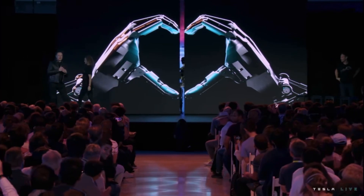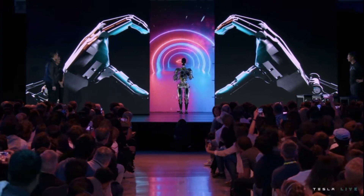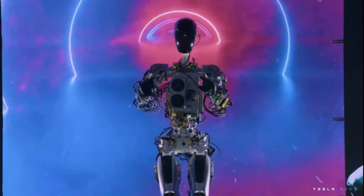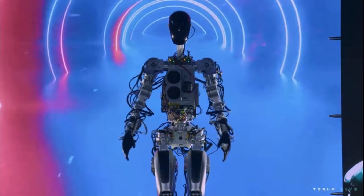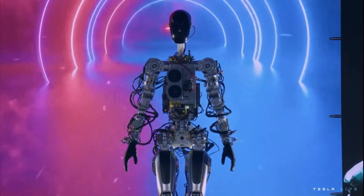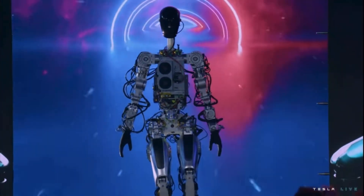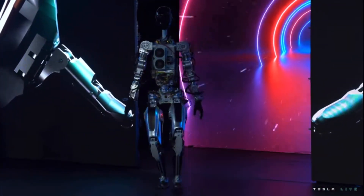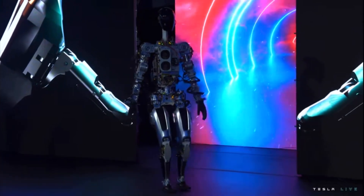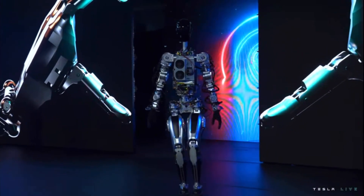So at the presentation, Elon brought out its first working prototype that they put together with kind of off-the-shelf parts — more generic parts that Tesla didn't really invent. They just found parts off the shelf, put it together, and got a working prototype. Up until that point, they'd always had it tethered to a cable that would help control it and monitor different sensors on the robot. This was the first time they ever had it untethered, walking and working on its own.